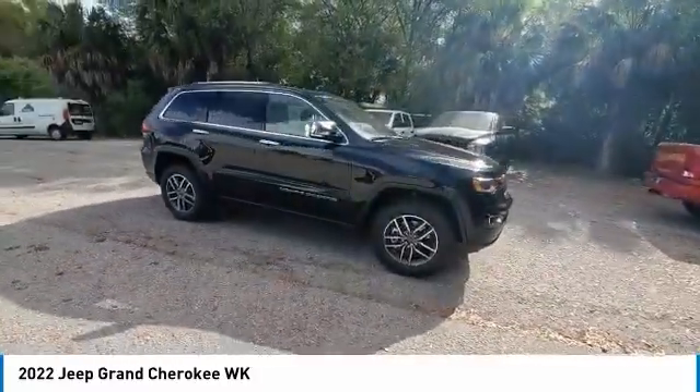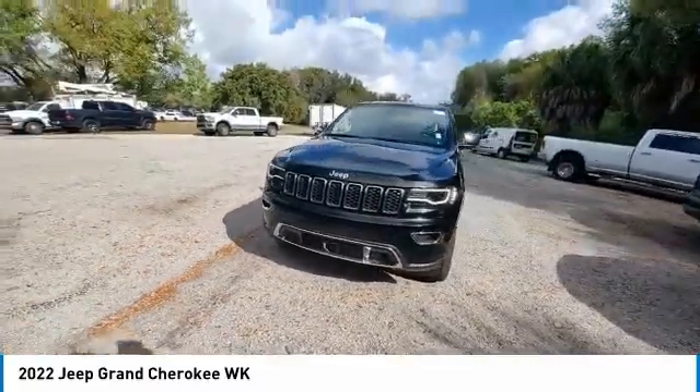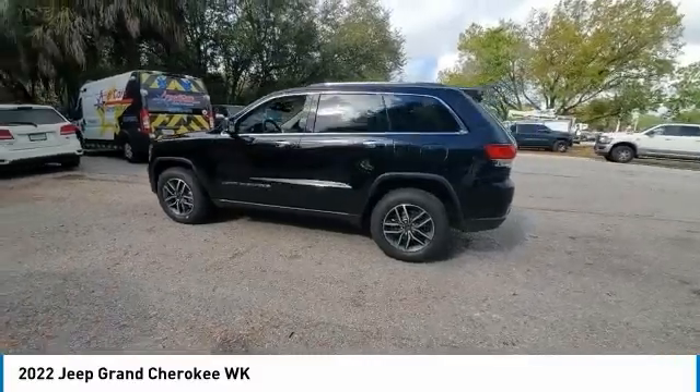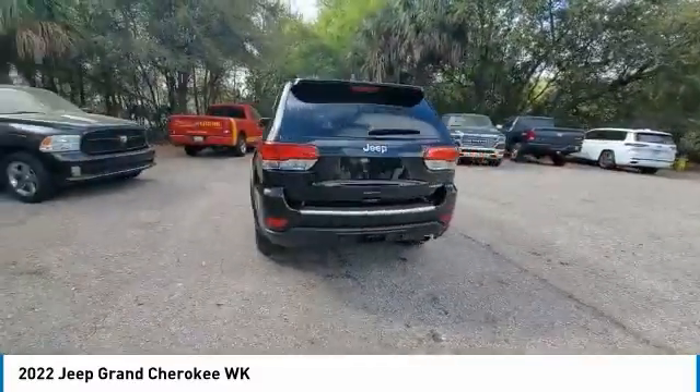Here are some of this vehicle's great options: electronic stability control, heated mirrors, alloy wheels, power lift gate, brake assist, traction control, remote keyless entry, fog lights, four-wheel disc brakes, and speed control.